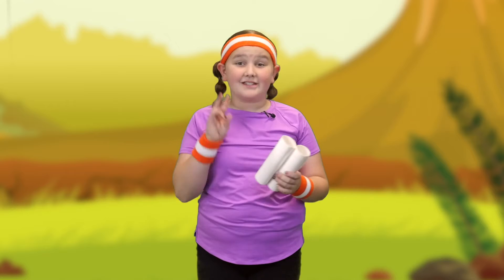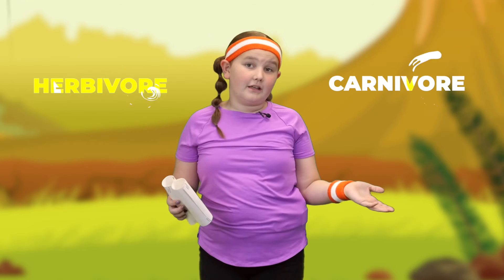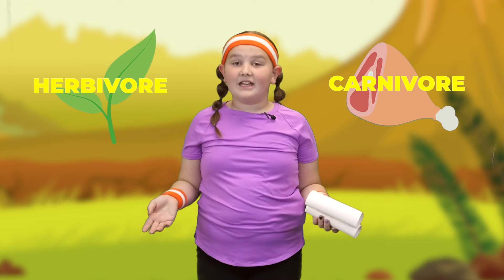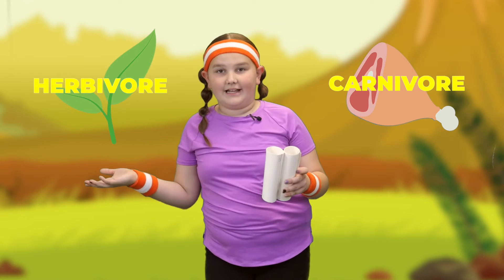Before we begin, we have to learn two words, and those two words are herbivore and carnivore. A carnivore eats meat. An herbivore eats plants. Can you say it with me? Carnivore, herbivore. Great job!